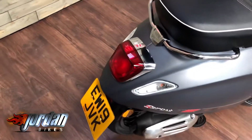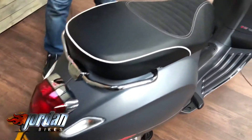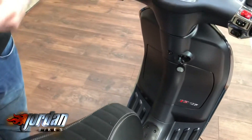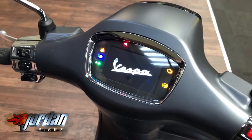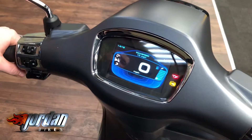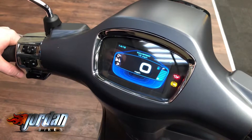Like I say, gorgeous from top to bottom. This one's a 2019 19-plate, 205 miles, and look at this — full TFT display. It also links to your telephone as well.